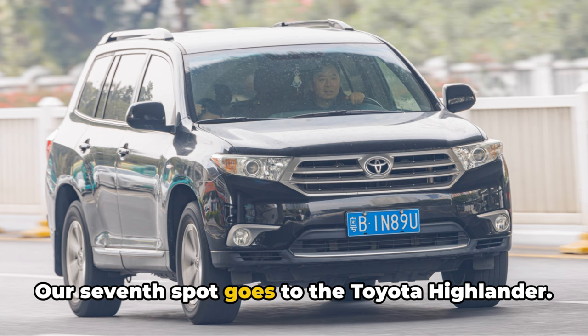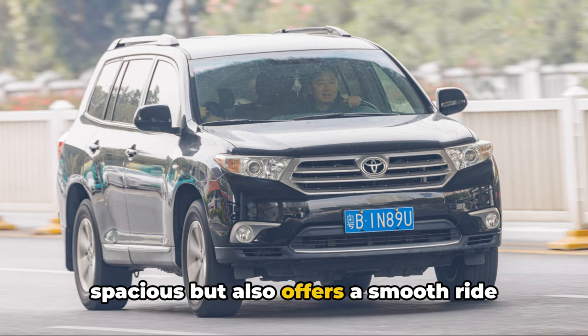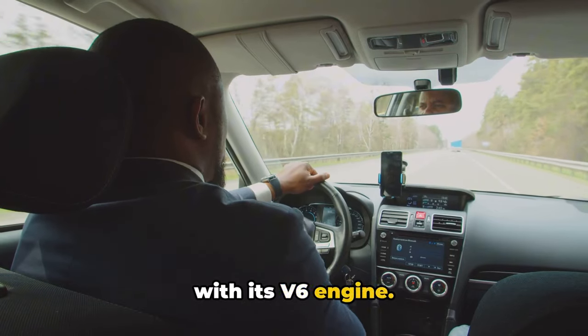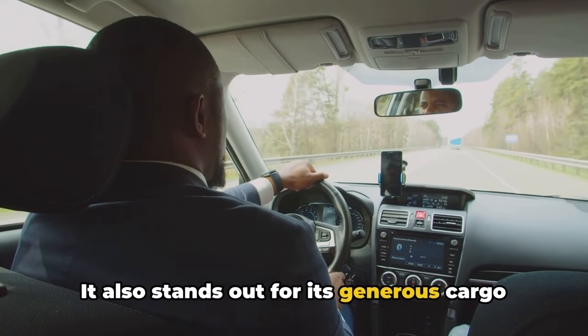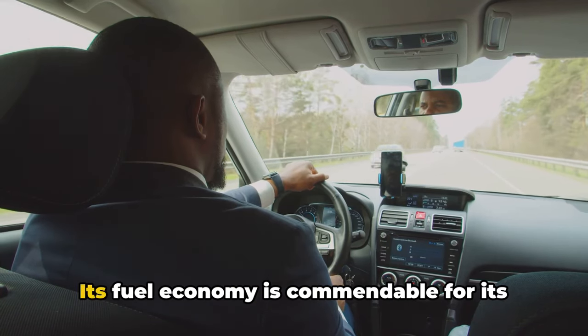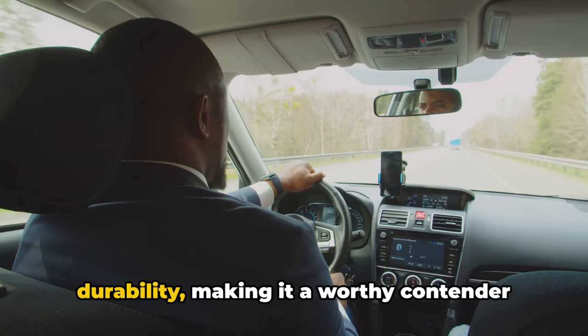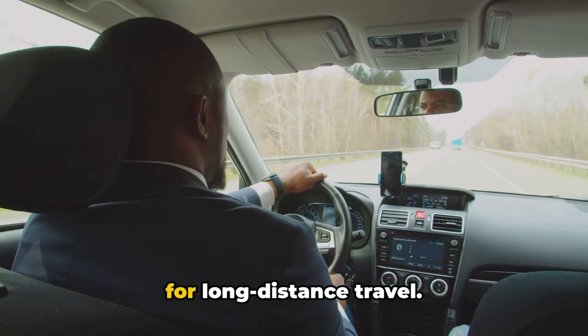Our seventh spot goes to the Toyota Highlander. This SUV is not only comfortable and spacious, but also offers a smooth ride with its V6 engine. It also stands out for its generous cargo space, making it an ideal choice for family road trips. Its fuel economy is commendable for its class, and it's known for its exceptional durability, making it a worthy contender for long-distance travel.